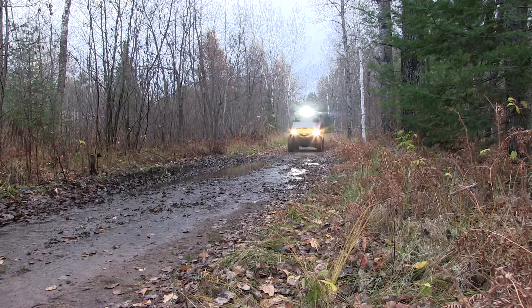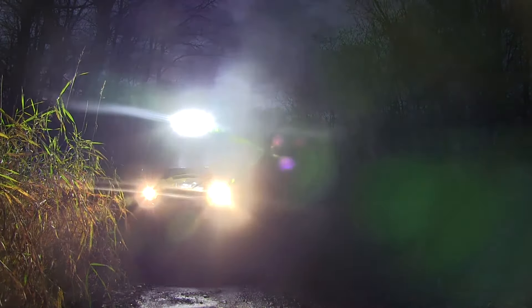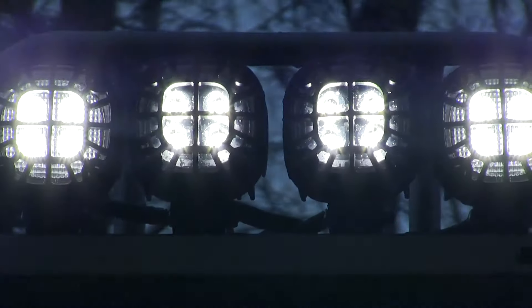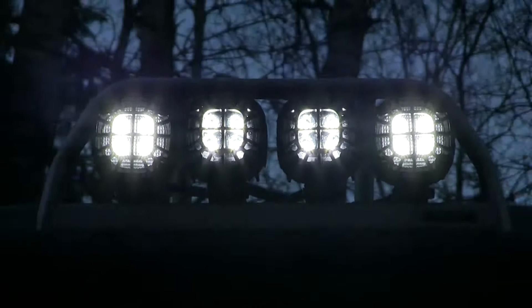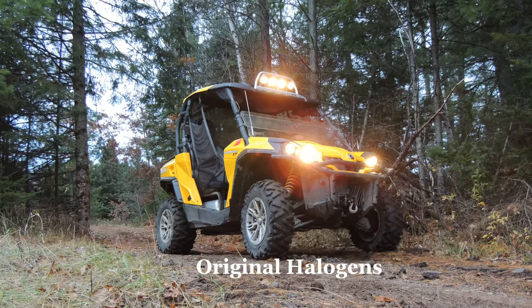However, when the daylight is gone and visibility is low, it can be hazardous and difficult to maneuver through the trails or fields. Effective lighting is vitally important to see the terrain ahead and be seen by other ATV users who may be approaching. To demonstrate the effectiveness of Tyree lighting solutions,